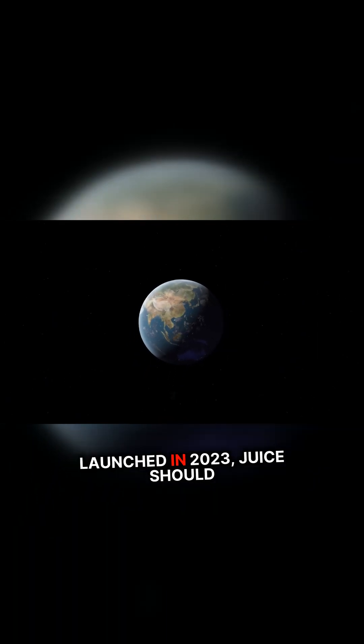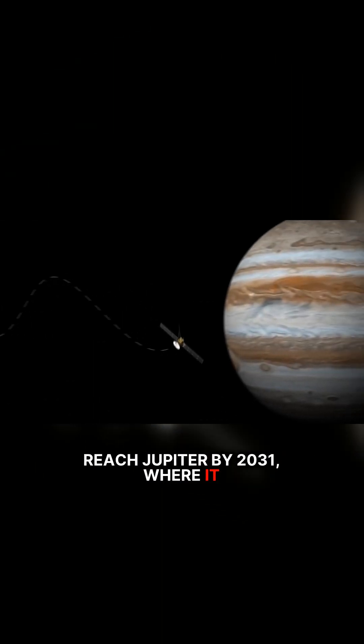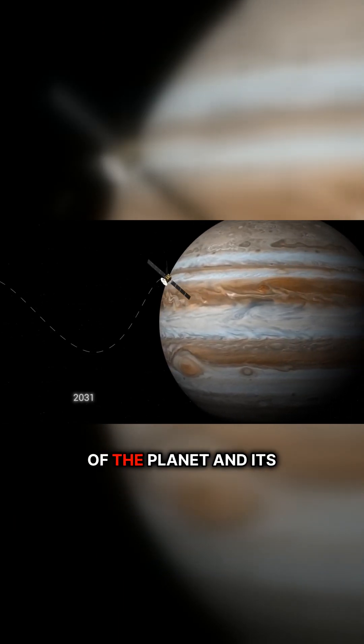Launched in 2023, JUICE should reach Jupiter by 2031, where it will make detailed observations of the planet and its ocean-bearing moon.